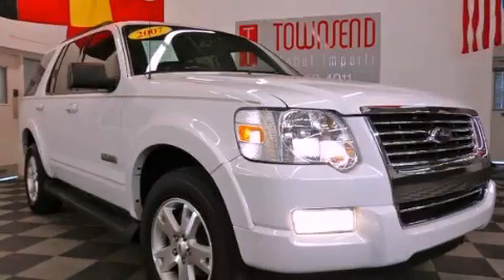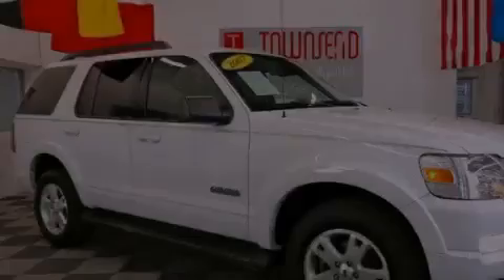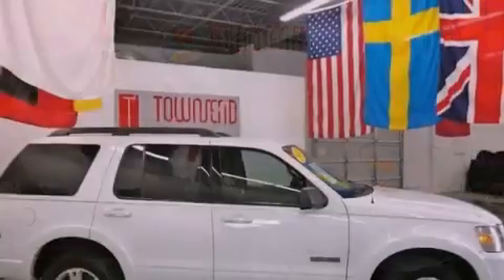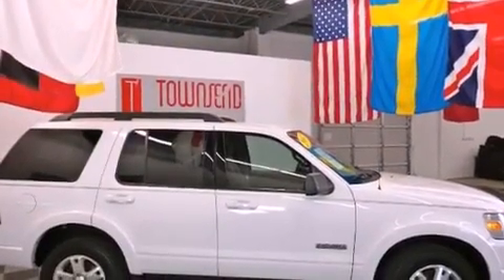This is a 2007 Ford Explorer, for when safety, size, and space are of importance. It has a 4.0-liter six-cylinder engine and an automatic transmission.